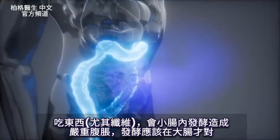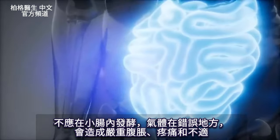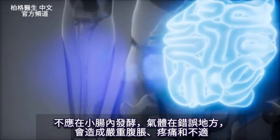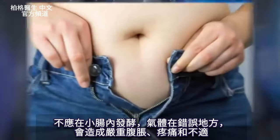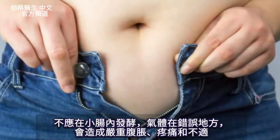Fermentation is a different process, and it's supposed to be in the large intestine. If it's in the small intestine, you're going to get gas in the wrong place, and it's going to extend and create a lot of bloating, pain, and discomfort.